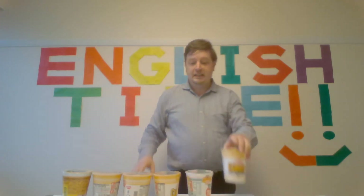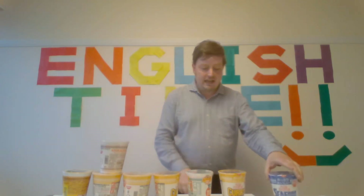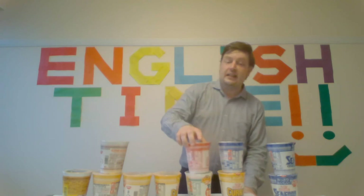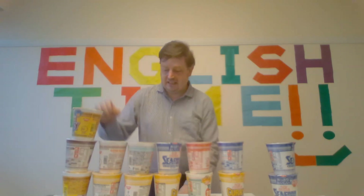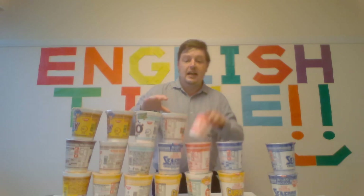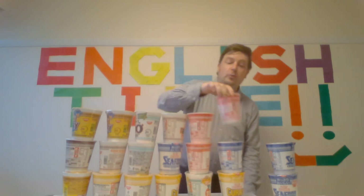One, two, three, four, five, six, seven, eight, nine, ten, eleven, twelve, thirteen, fourteen, fifteen, sixteen, seventeen, eighteen, nineteen, twenty,